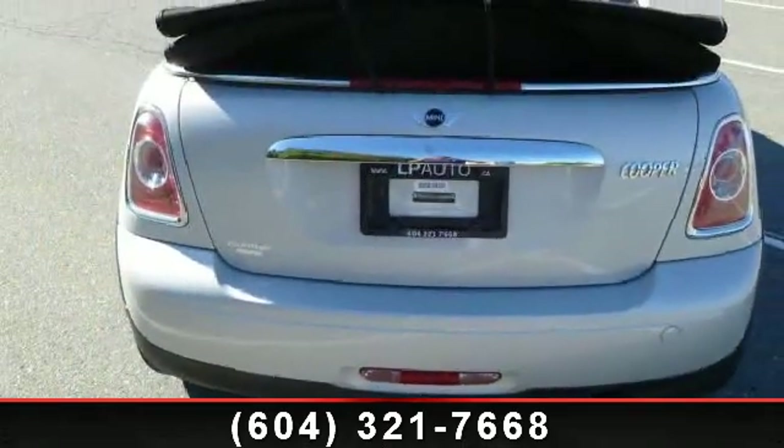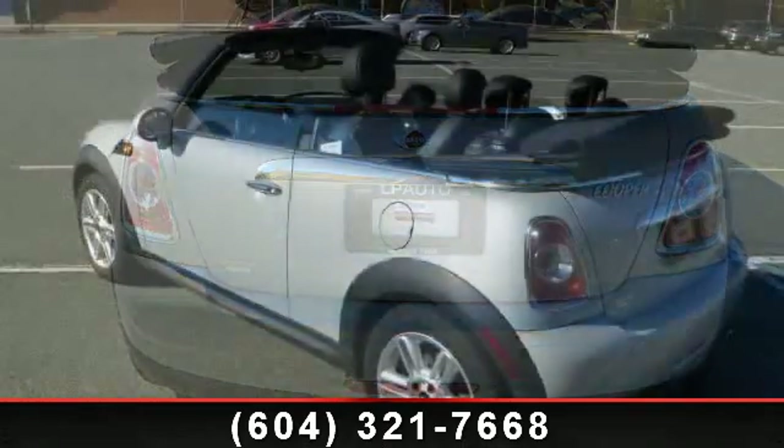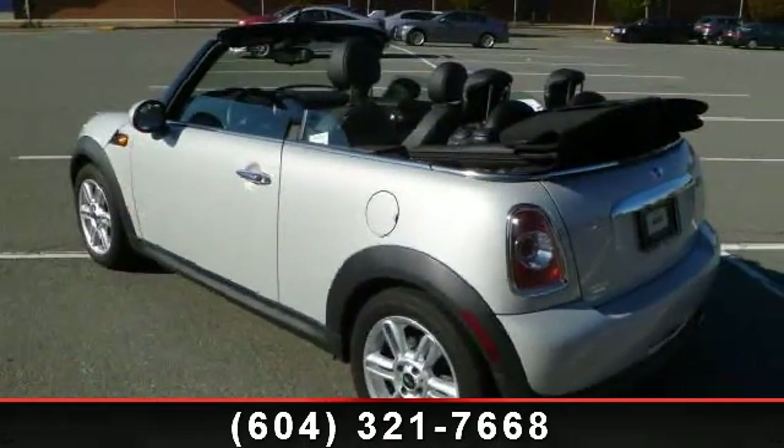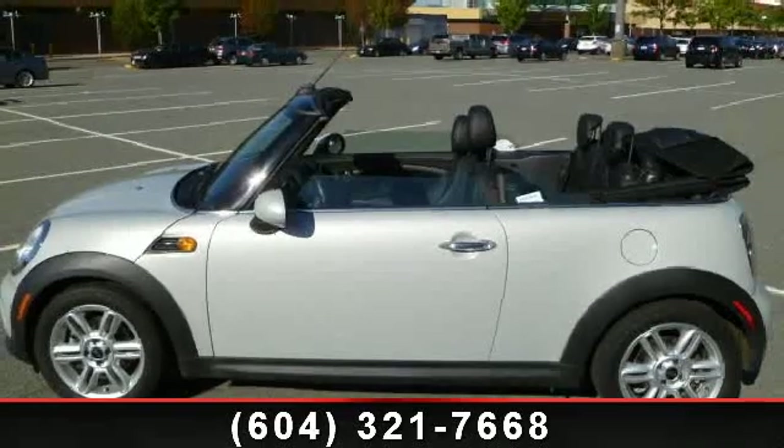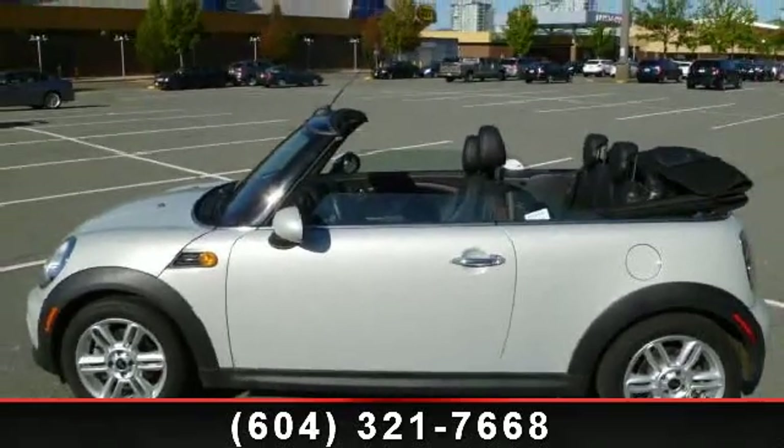passenger airbag sensor, sunroof/moonroof, power mirrors, power outlet, and AC. Let us put you in the driver's seat today — call or click to contact your dealership.